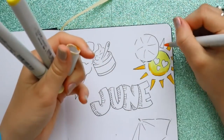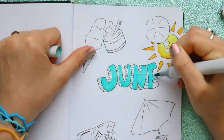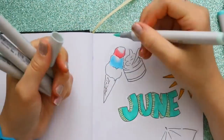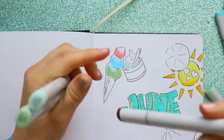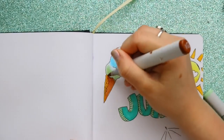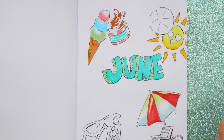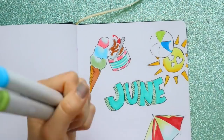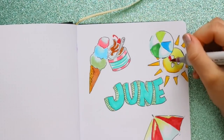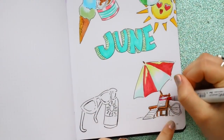Always wear sunscreen — don't ever go outside without sunscreen because then you get really peely skin and it hurts. So I kept it nice and bright and started adding little circles around like colorful bubbles, because the sunshine and summer reminds me of freedom. Anybody who's in high school, college, middle school, or elementary school is probably thinking the same thing — freedom is in June.